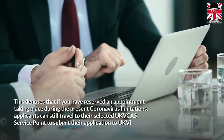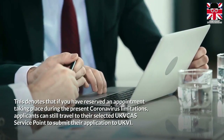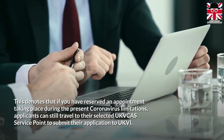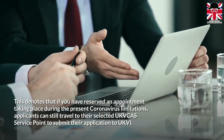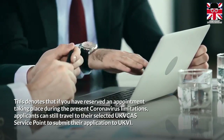This means that if you have reserved an appointment taking place during the present coronavirus restrictions, applicants can still travel to their selected UK Visa and Citizenship Application Services service point to submit their application to UK Visas and Immigration.